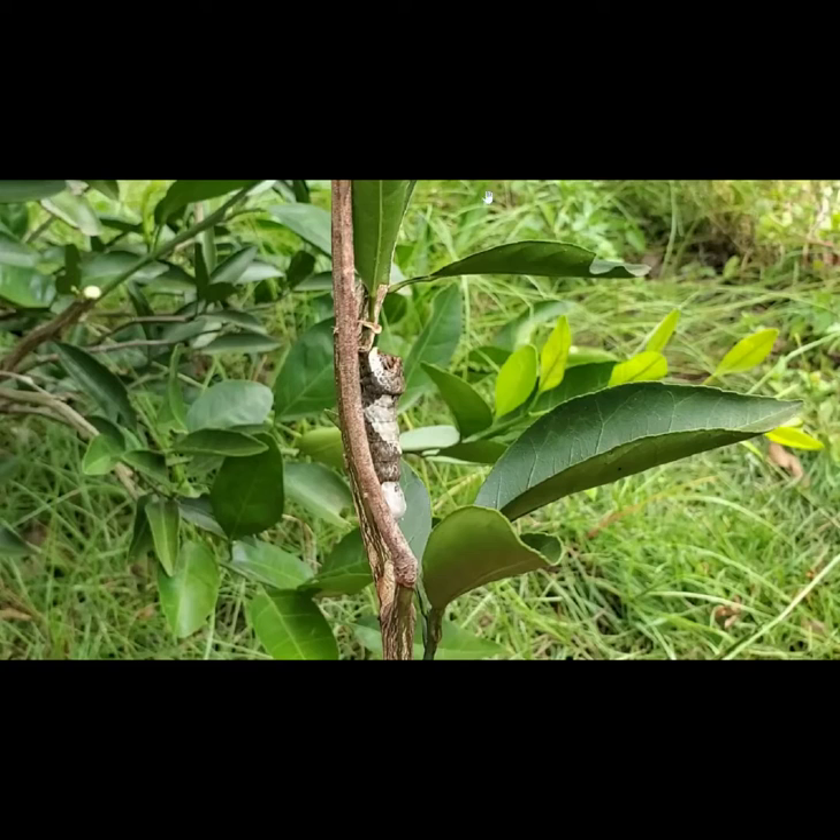In the video, I actually cut the limb off and put it in my net box so I could trap it as it became a butterfly and maybe get some better pictures of it before I released it.